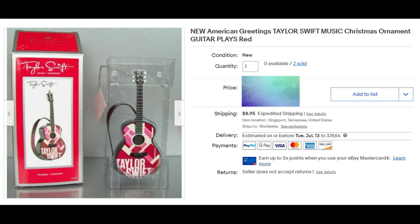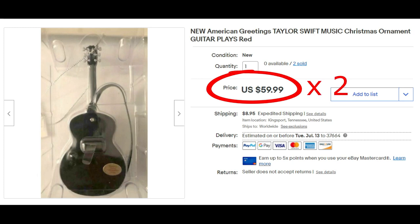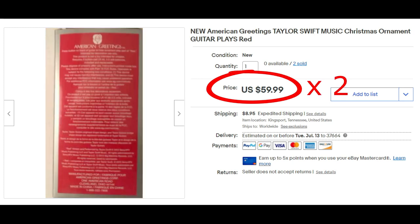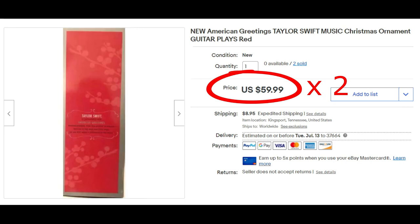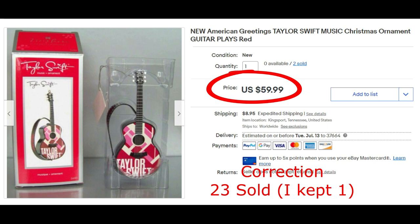Another new American Greetings Taylor Swift music Christmas ornament plays 'Red,' the original song she made. I sold two of them to the same buyer for full asking price of $59.99 each plus shipping. Other than the one I still have in my personal collection, they have all sold now — all 24 of these ornaments sold anywhere from $40 to $59.99, and it took me two years to sell them.